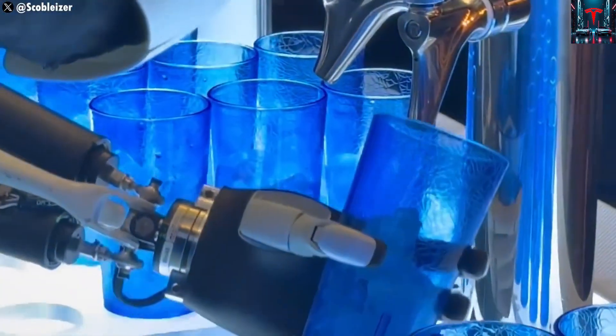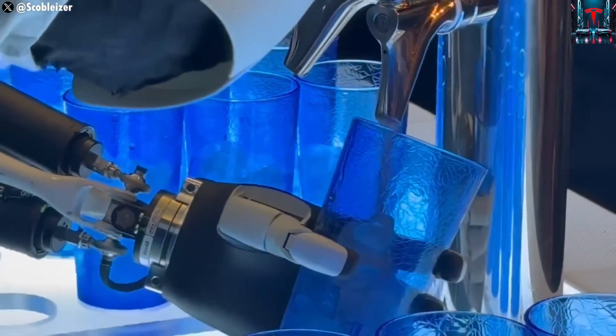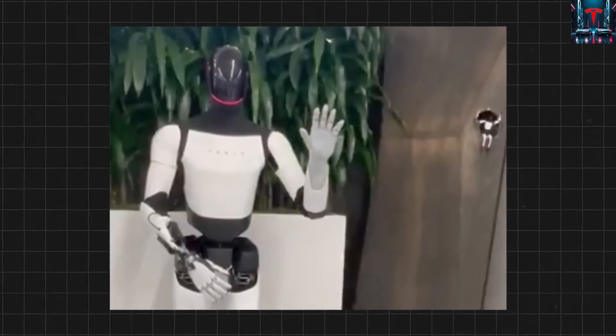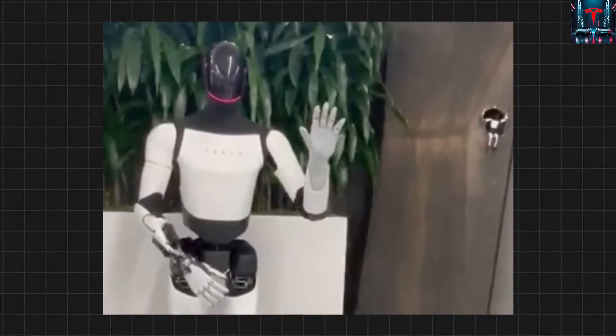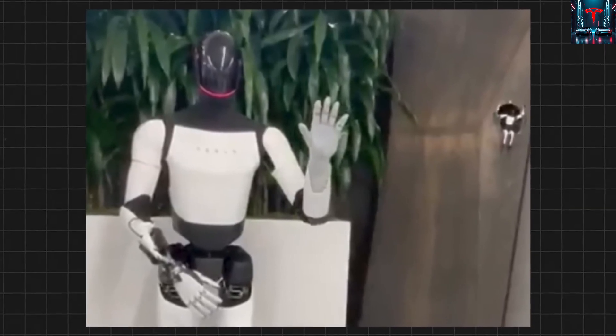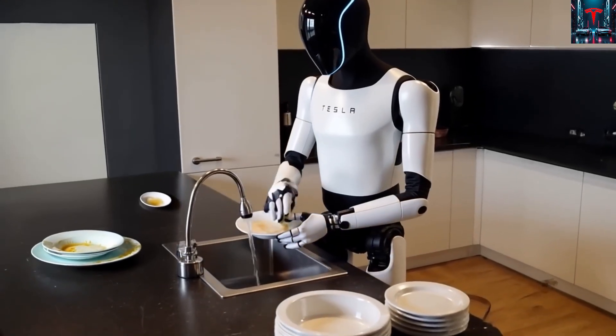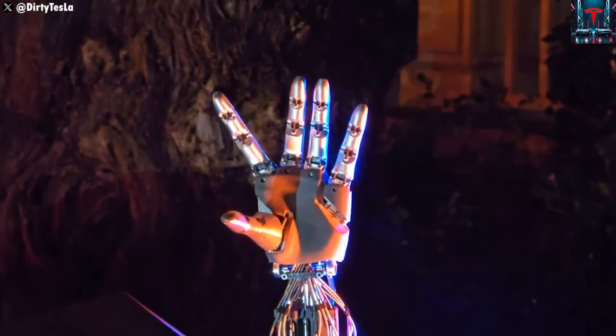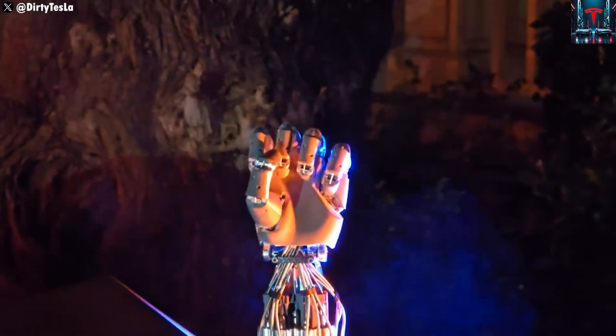Musk envisions a future where every household has its own robot buddy — a machine that not only assists with chores, but also acts as a companion and helper. It could walk the dog, mow the lawn, read stories to children, and even provide tutoring. He has often spoken about Optimus' potential in education.